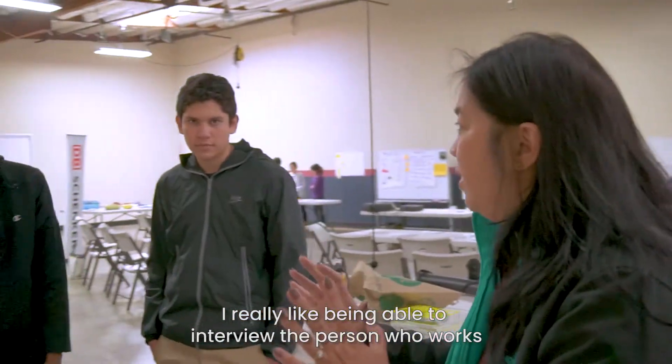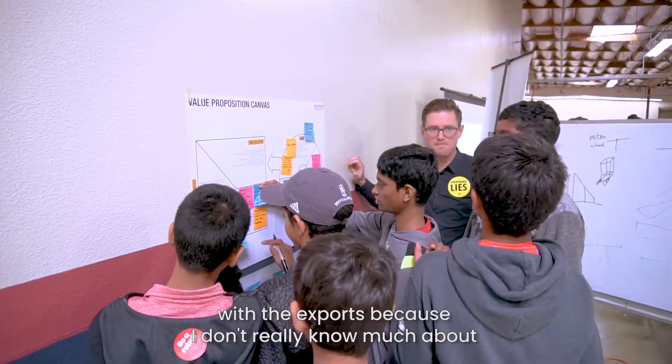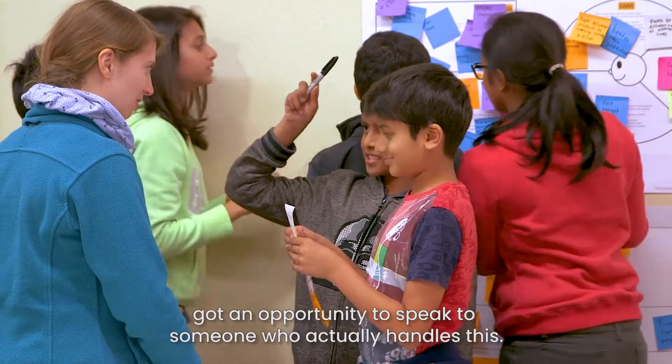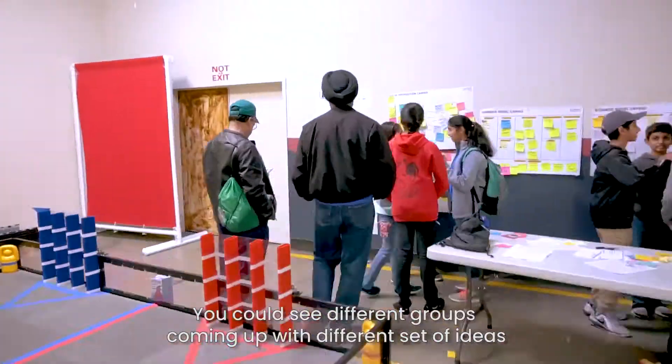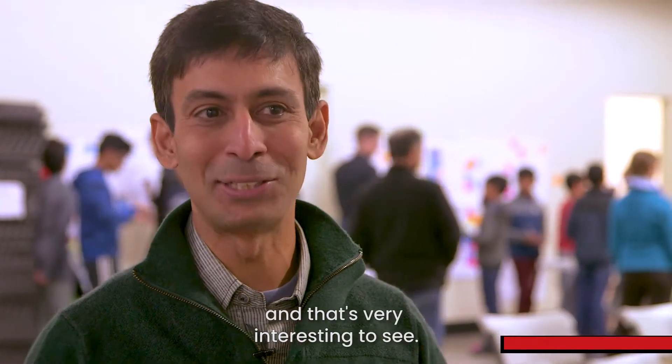I really like being able to interview the person who works with the exports, because I don't really know much about importing and exporting products, and I would never have gotten an opportunity to speak to someone who actually handles this. You could see different groups coming up with completely different sets of ideas, and that's very interesting to see.